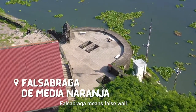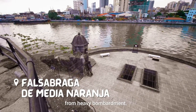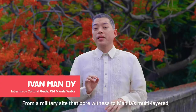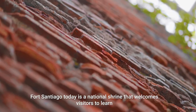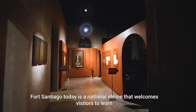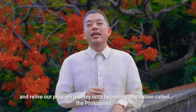Falso Braga means false wall. This deceived the enemy and protected the fort from heavy bombardment. From a military site that bore witness to Manila's multilayered and at times tumultuous past, Fort Santiago is today a national shrine that welcomes visitors to learn and relive our people's journey onto becoming this nation called the Philippines.